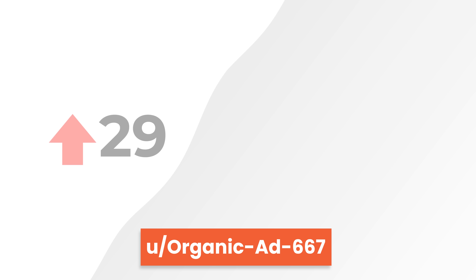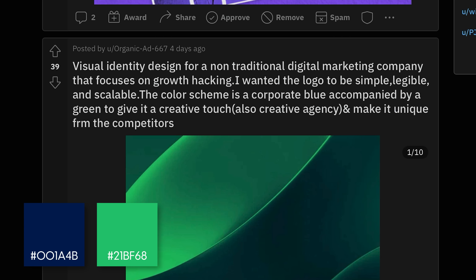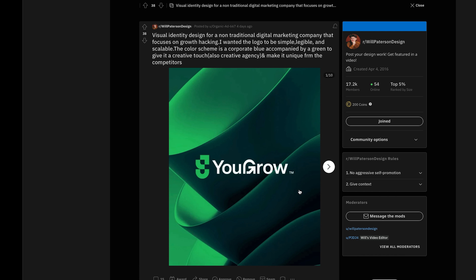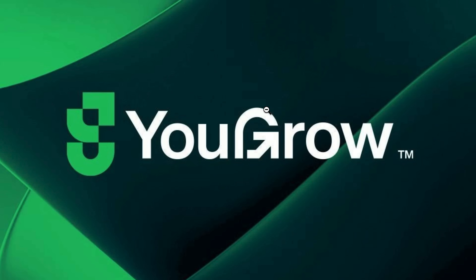The next one has 39 upvotes. 'It's a visual design for a non-traditional digital marketing company that focuses on growth hacking. I wanted the logo to be simple, legible, and scalable. The color scheme is corporate blue accompanied by green to give it a creative touch.' The problem I have with this design is that it does have that marketing feel — the typeface specifically points upwards, everything's an arrow pointing up, growing up. It reminds me of a nutritional company, a supplemental brand, because of the green. The word 'growth' combined with green kind of reminds you of something you'd buy at a garden center. However, if you offset that with the clean typeface and that interesting G with the arrow going up, then it kind of makes sense. I really like what you're doing with the G. I don't think you need this sidebar — it could just be circular and break off, because it feels like the arrow is faltering and then going up.